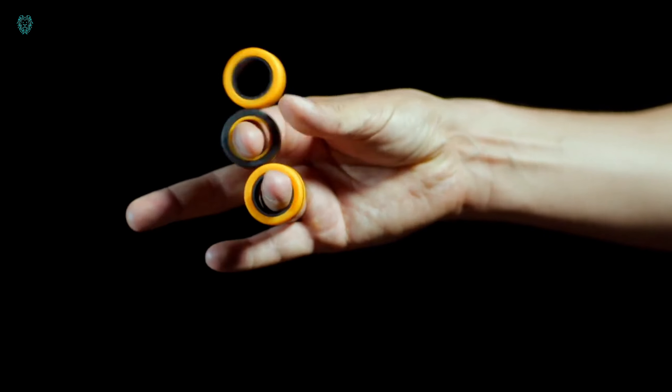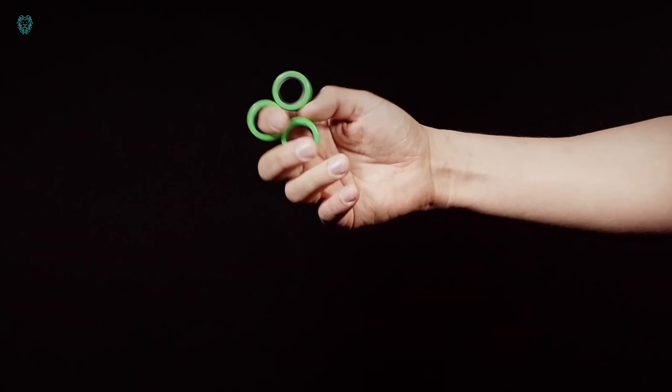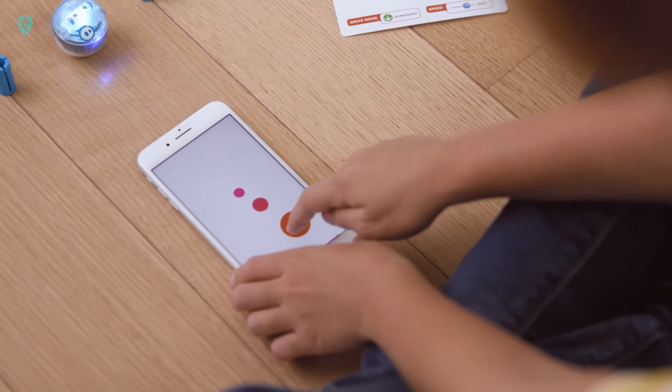Hey there, welcome to Xubi Tech. I've got some amazing gadgets that will enhance your daily life, making it easier, cleaner, and more comfortable.